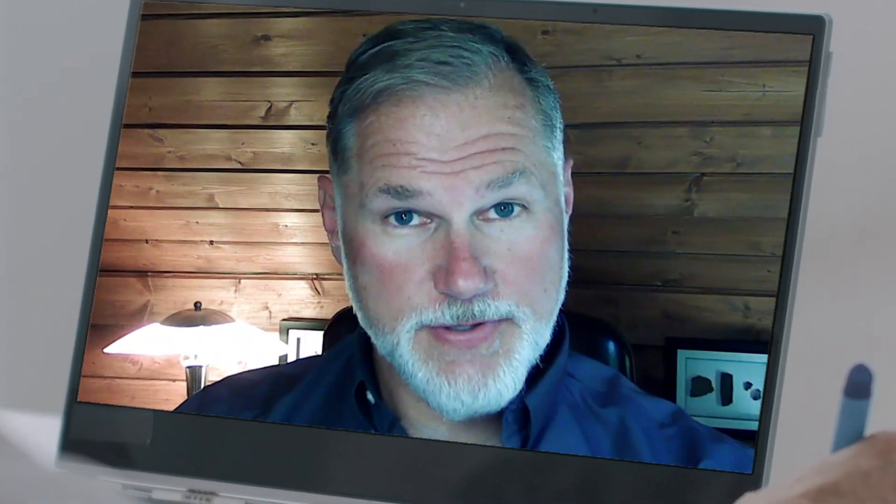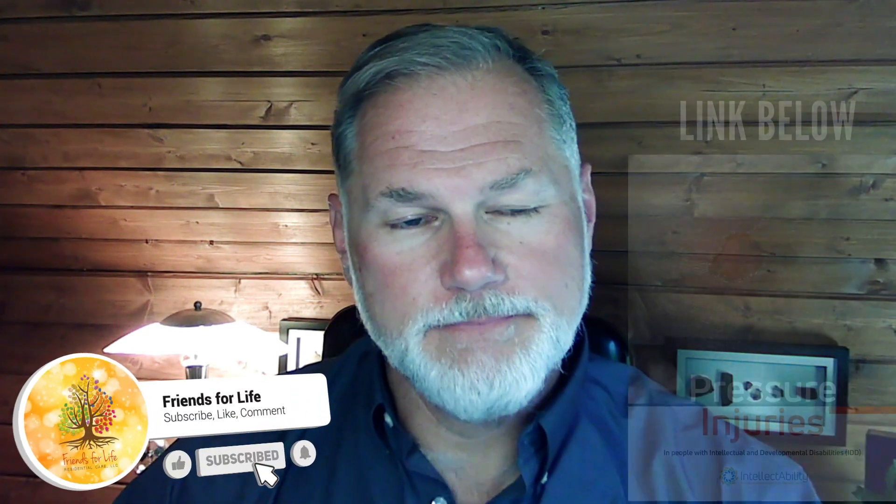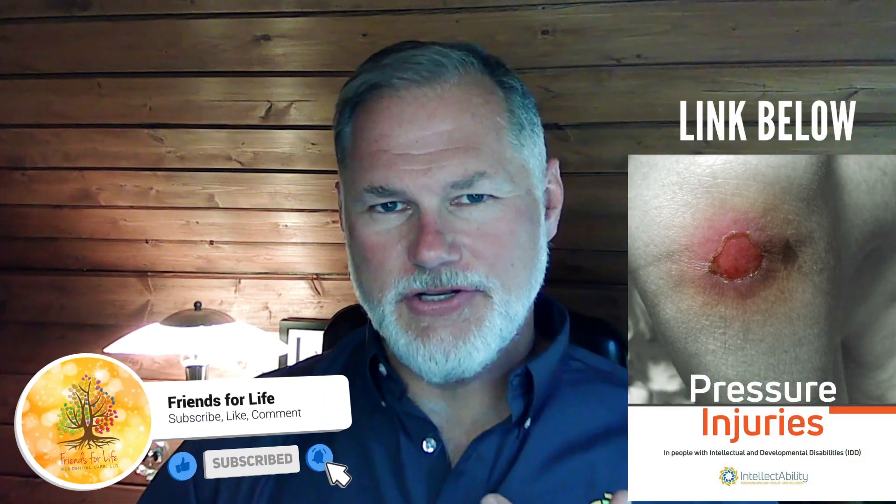We're talking about skin pressure injuries. The clinical advisory team at IntellectAbility has put together a pretty comprehensive document about skin pressure injuries in people with IDD, and you can download it at ReplacingRisk.com. Today, we're going to talk about stages.